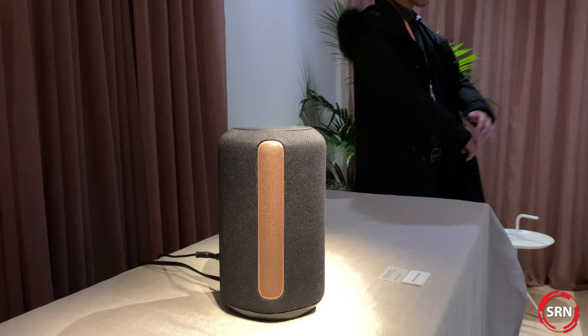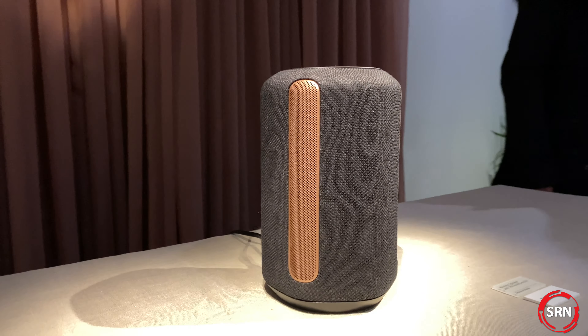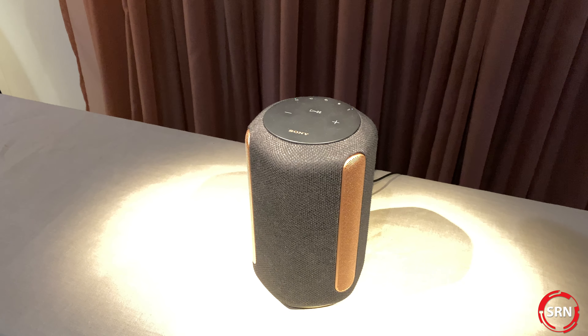Here we're talking about 360 Reality Audio. For those who don't know, 360 Reality Audio is a Sony-developed object-based music experience. From a creator's standpoint, which is really interesting, instead of thinking about music in a left and right fashion, an artist could now think about 360 spherical audio — accurately placing different sounds all within that sphere.